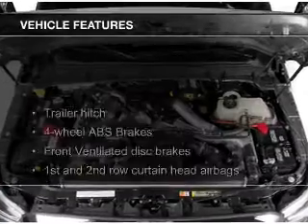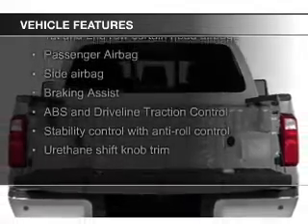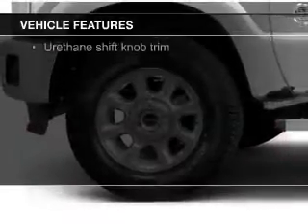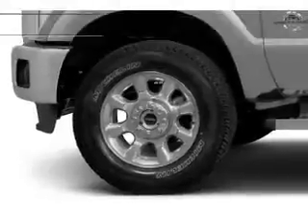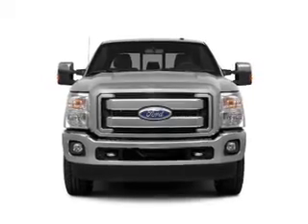The features include Bluetooth connectivity, Ford Sync voice activation, Sirius XM satellite radio, trailer hitch, tilt and telescopic steering wheel, power seats, keyless entry, split rear seats, an MP3 player, and power steering.